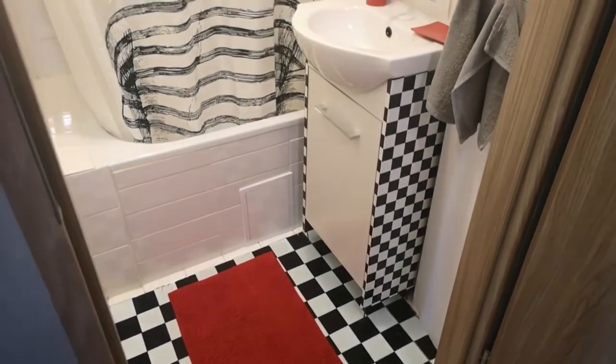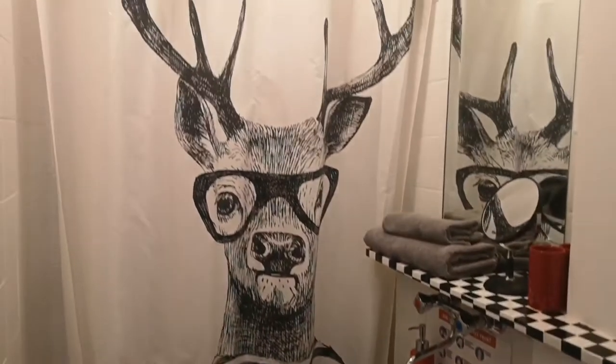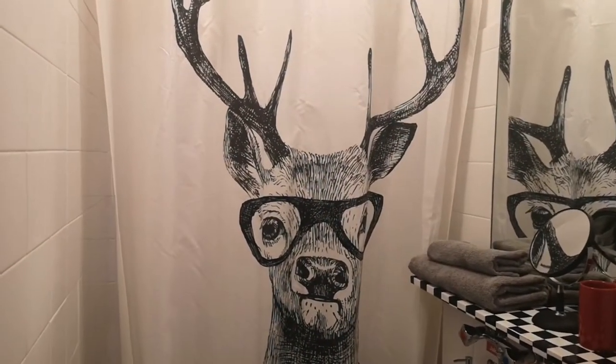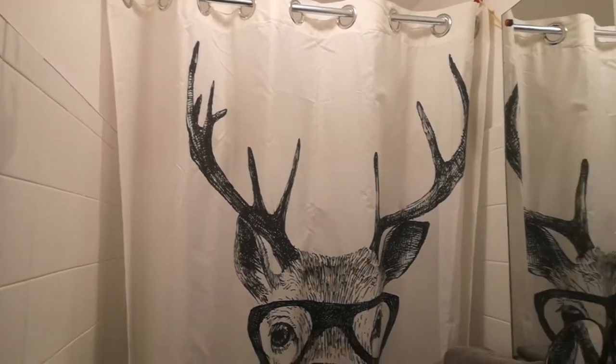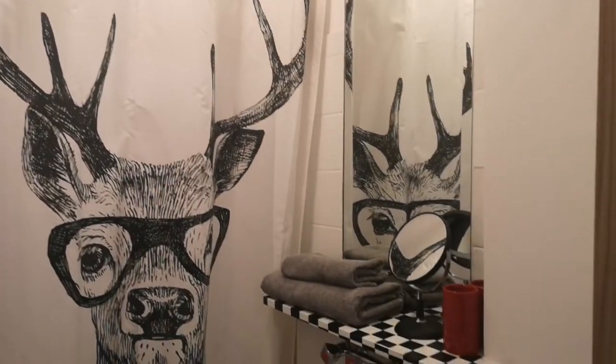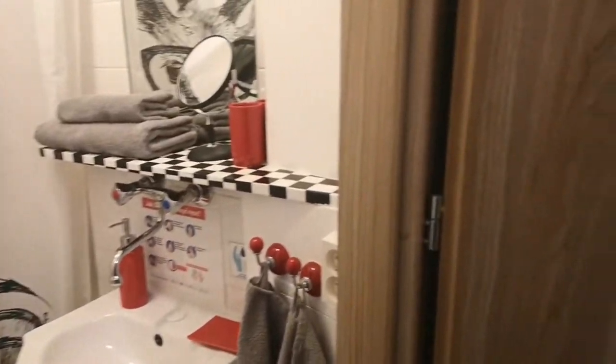So I don't normally start with the bathroom but this one has got a really funky shower curtain and I really like it. It's different, probably not for everyone's taste but I think that's really cool and interesting. Let me know what you think — drop a comment.